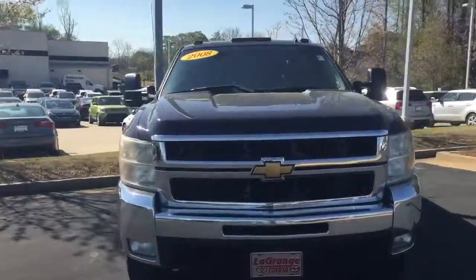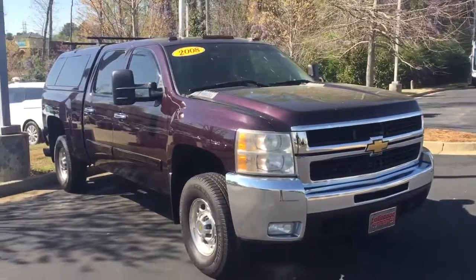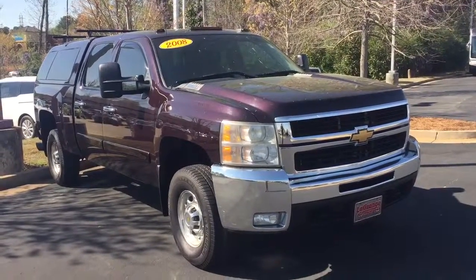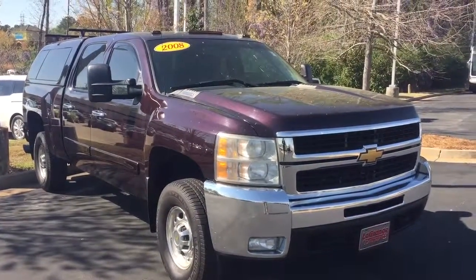Well there you go, there's a good view of the truck for you. If you have any questions about it or anything like that, please give me a call — my number is 678-877-0949. I look forward to speaking with you soon, thanks.